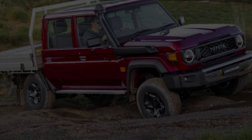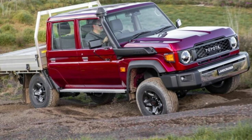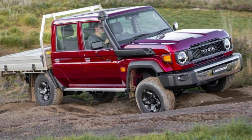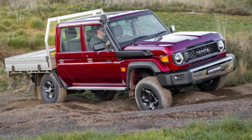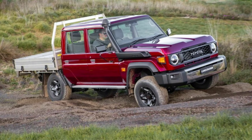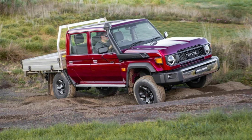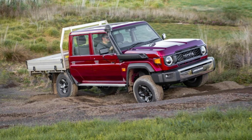It features a 4.0-liter V6 24V Dual VVT-i 1GR-FE engine producing 228 horsepower (170 kilowatts / 231 PS) and 360 Newton-meters (266 lb-ft) of torque. Power is transmitted to all four wheels via a six-speed Super ECT automatic gearbox and a robust 4WD system.